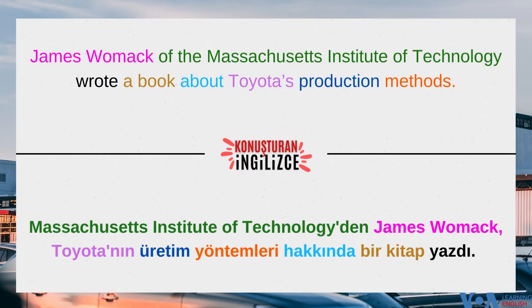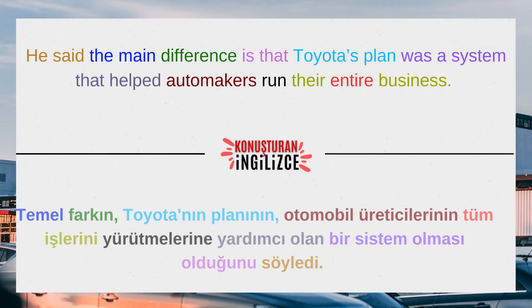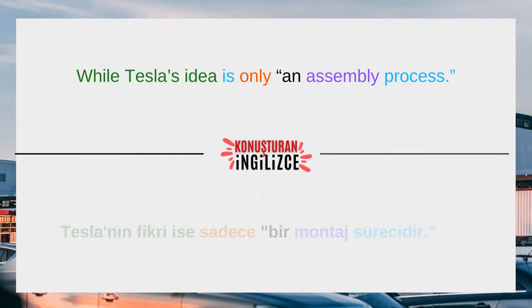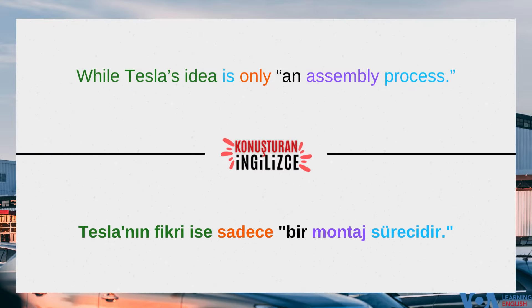James Womack of the Massachusetts Institute of Technology wrote a book about Toyota's production methods. He said the main difference is that Toyota's plan was a system that helped automakers run their entire business, while Tesla's idea is only an assembly process.